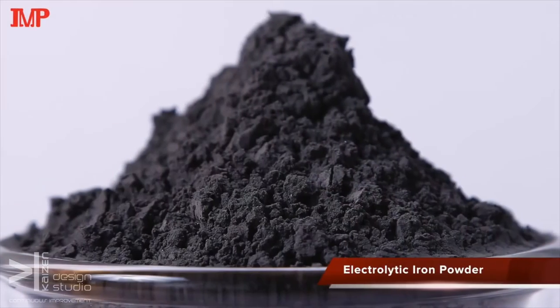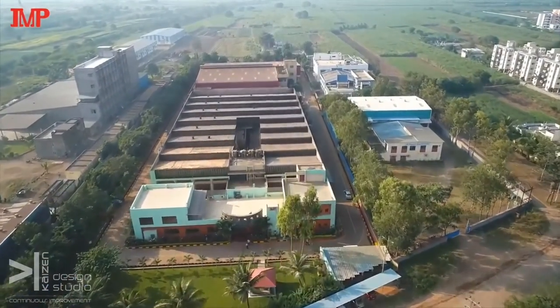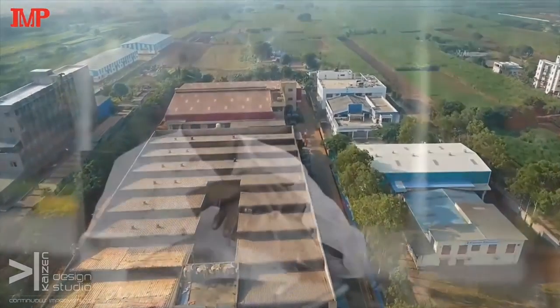Then after, we started making electrolytic iron powder for flame cutting of stainless steel, and we were supplying to almost all steel plants in India. Today we are the world's largest certified supplier of electrolytic iron powder for fortification worldwide, and we are now the only source in the world.